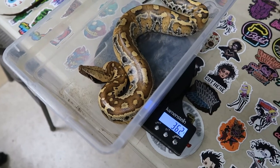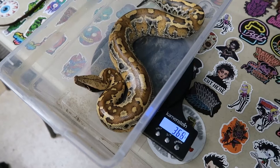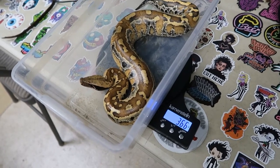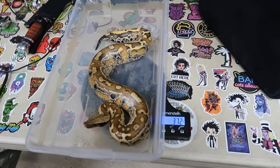Alright guys, if you're able to see the weight — he's weighing in at about 368 grams, 366, it's fluctuating. We'll say 364 — there it goes. We'll say 366 grams is his weight.